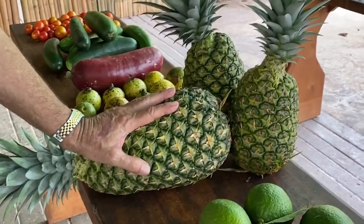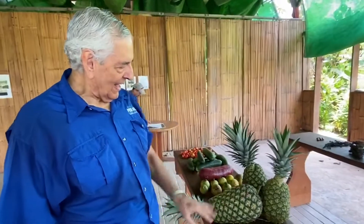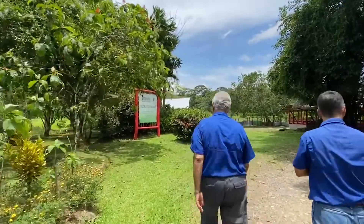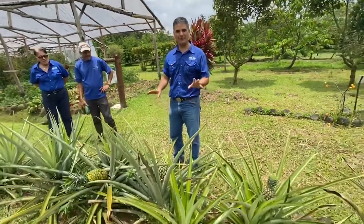Costa Rica is the number one exporter of pineapple in the world. We have a sample, and it's the best pineapple you can find. As you can see, these are pineapple plants — very, very popular in Costa Rica.